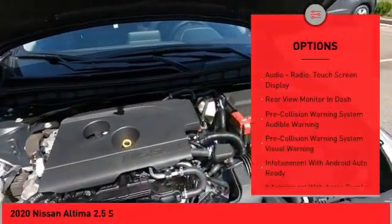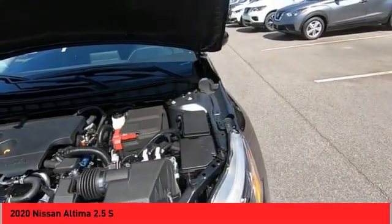Additional features include stability control, power brakes, braking assist, autonomous braking, rear view camera, and driver attention alert system.